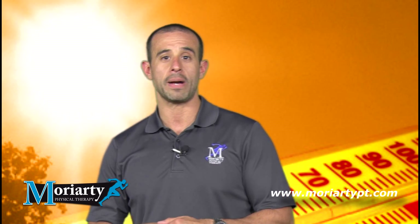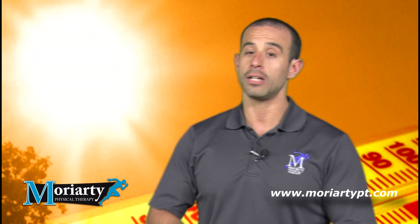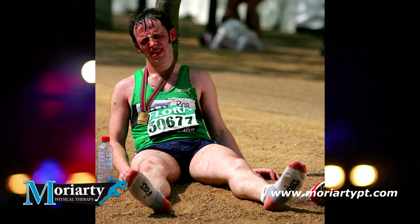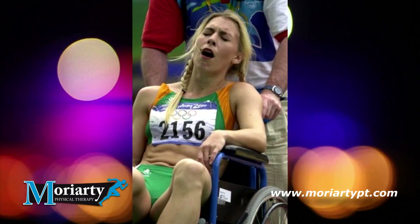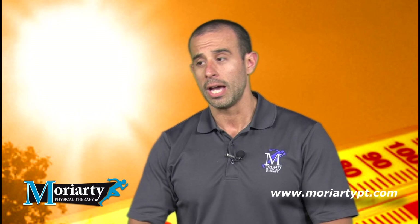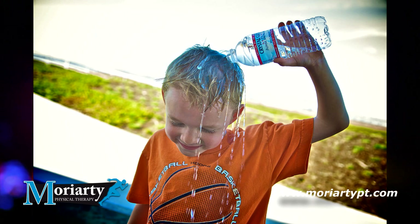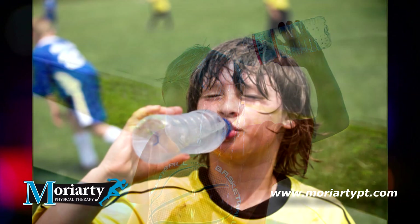One of the big considerations you have to worry about is heat illness. We hear about it all the time — unfortunately there are always one or two athletes that end up passing away from something that's extremely preventable, and that's heat stroke or heat exhaustion.